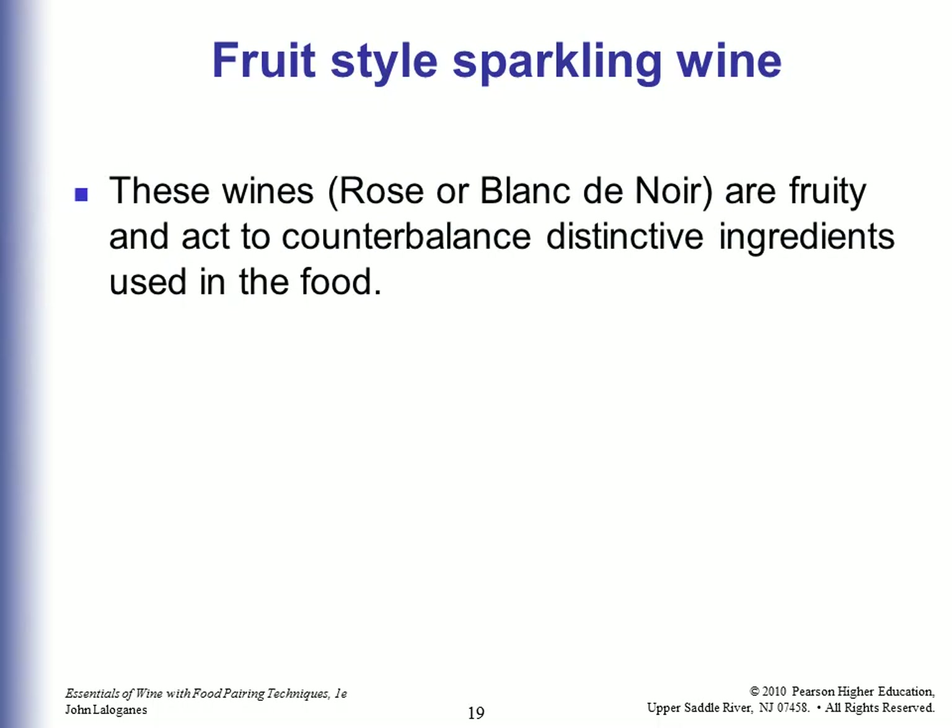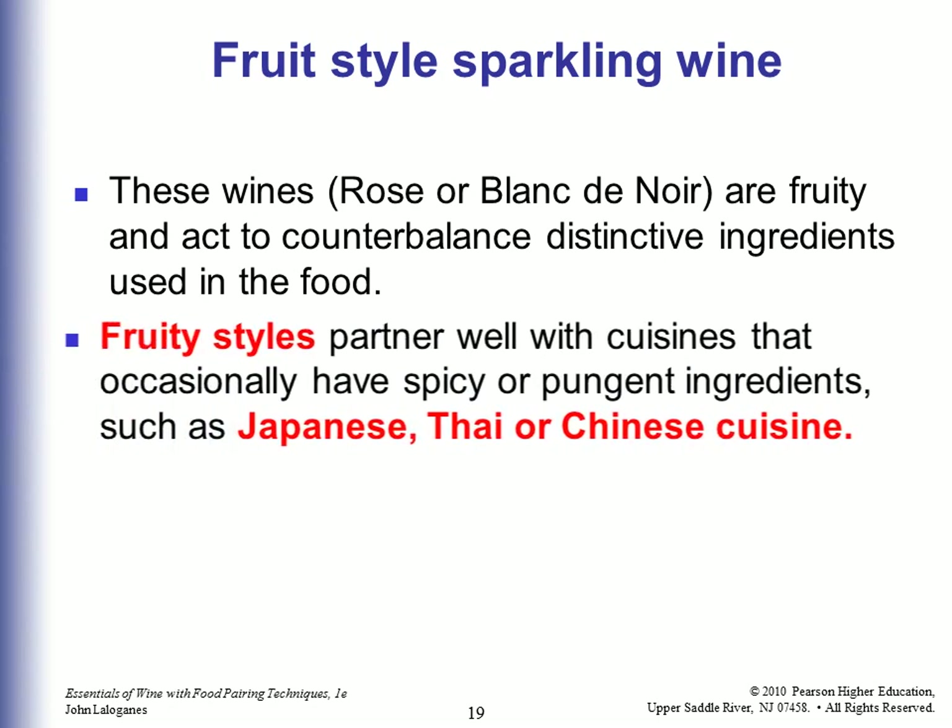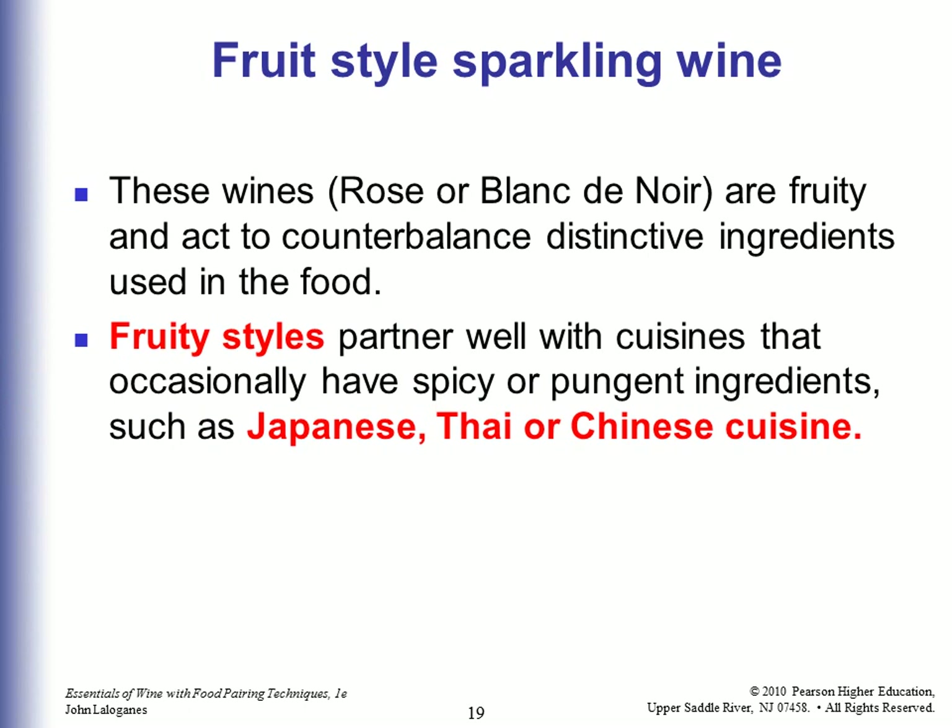Fruit-style sparkling wines — rosé or blanc de noir sparkling wine — are fruity and act to counterbalance distinctive ingredients used in the food. Fruity styles partner well with cuisines that occasionally have spicy or pungent ingredients such as Japanese, Thai, or Chinese cuisine. So fruity-style sparkling wines or champagnes like rosé champagne go well with Japanese, Thai, or Chinese cuisine.